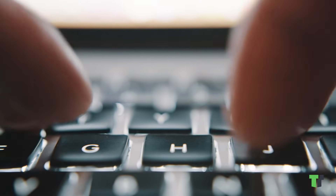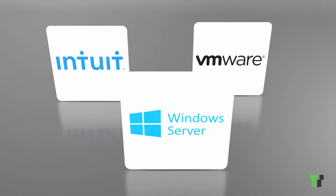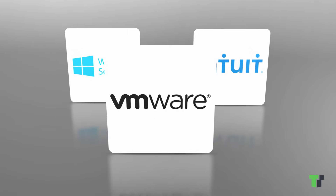If you're new to enterprise software like Windows Server, VMware or Intuit, our licensing engineers will answer your questions and recommend the best solutions for your business.